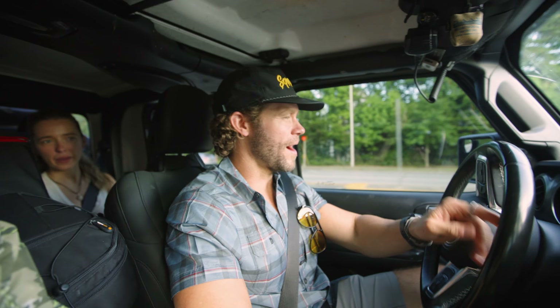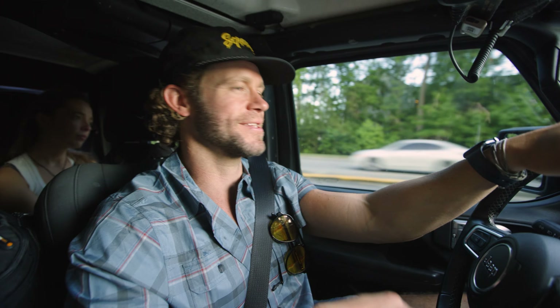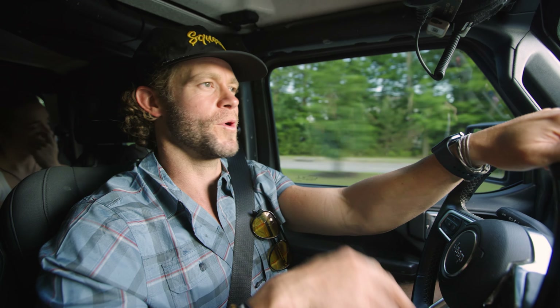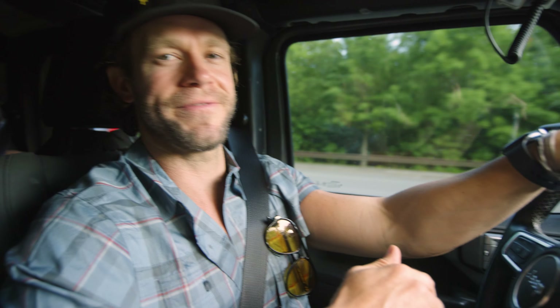Alright guys, we are back in Charleston and we're taking the Jeep out. We are a whopping zero feet above sea level. We've been back from the trip, the dust has kind of settled from all the excitement of being in Moab and rock crawling. After a week or two of being back, the focus of the Jeep build has really started to shift and change a little bit.